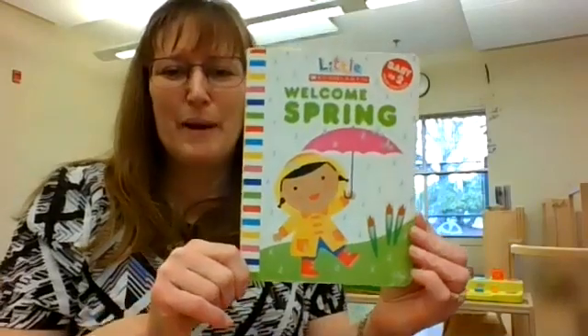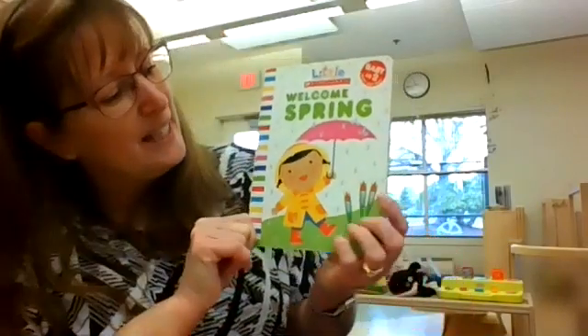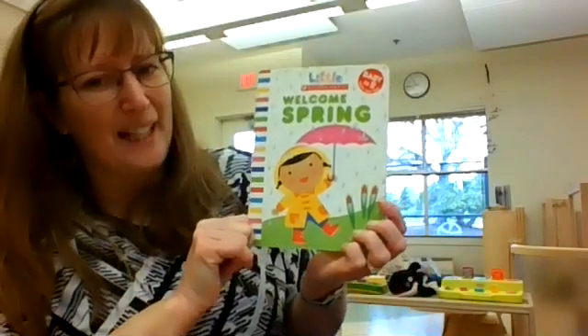Hi friends, it's story time. Today we're going to learn about spring. It's springtime. This book is called Welcome Spring.